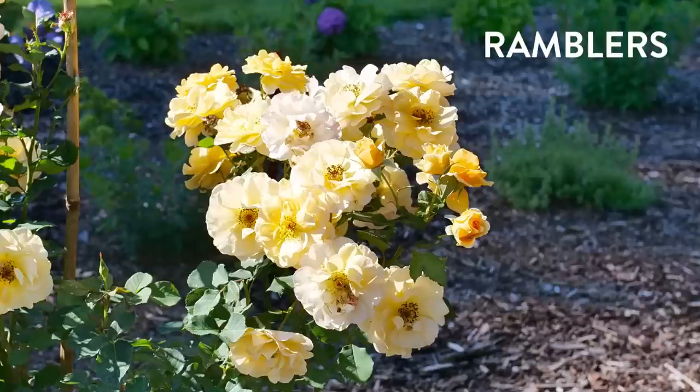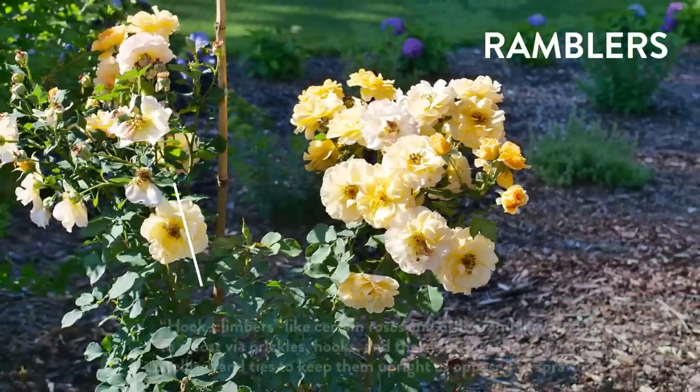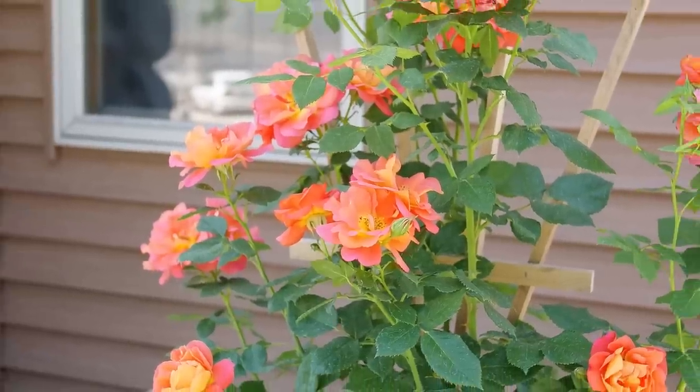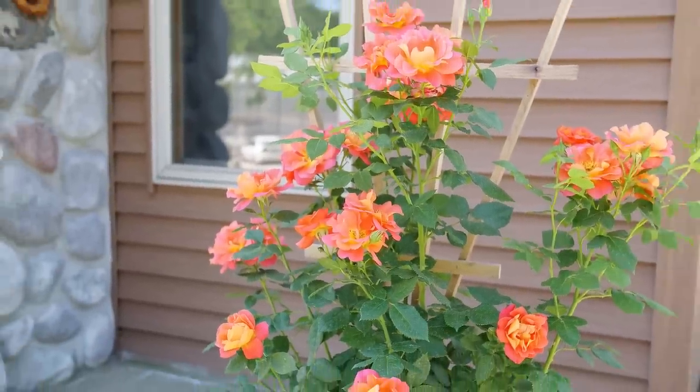The ramblers — the most famous being rambling roses — have long, flexible canes that can be turned into vines, but without support they'll just ramble on the ground. You can also call them hook climbers because of their thorns. These vines need a little support; you have to tie them up and can't leave them to their own devices.